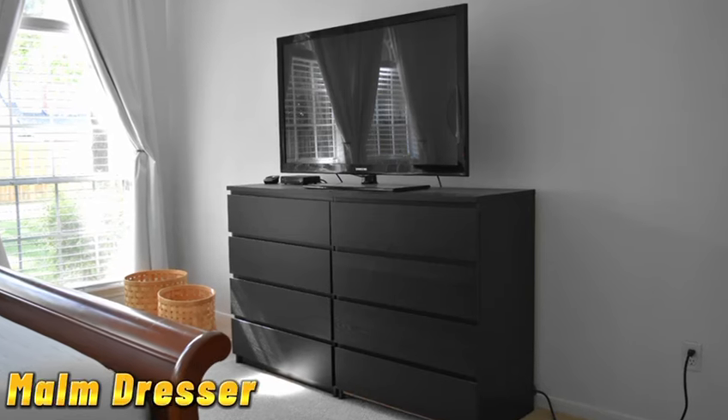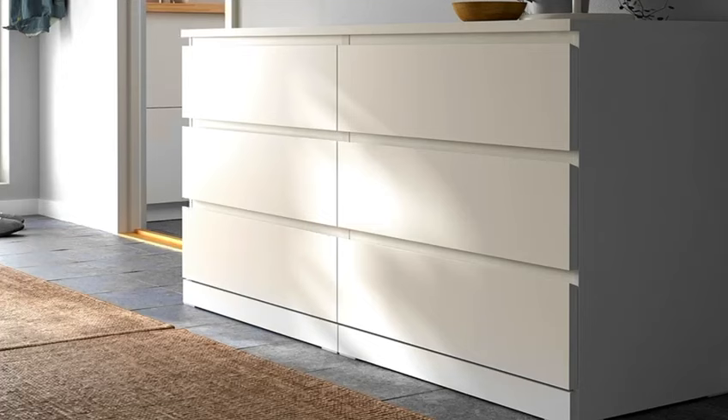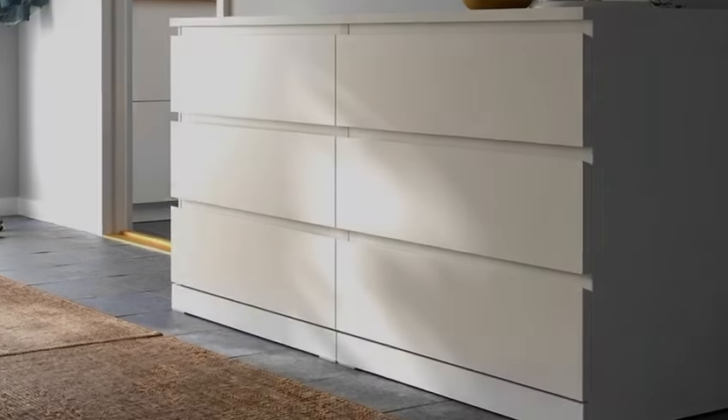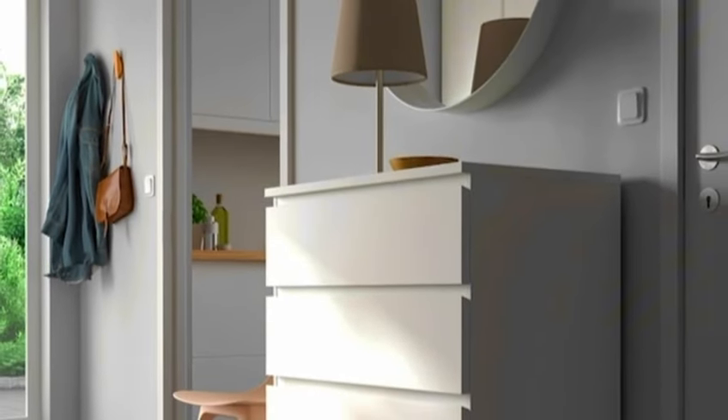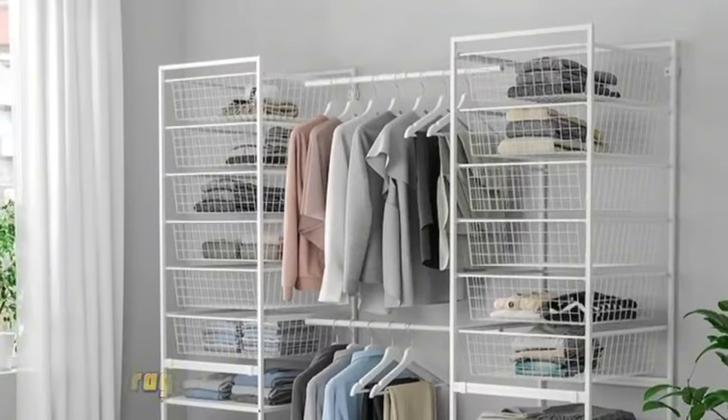Tip number five brings us to the mom dresser. This classic piece of furniture is not only stylish but also incredibly functional. With its deep drawers and sleek design, the mom dresser is a must-have for any bedroom or dressing area.